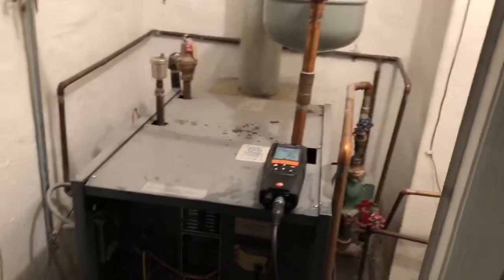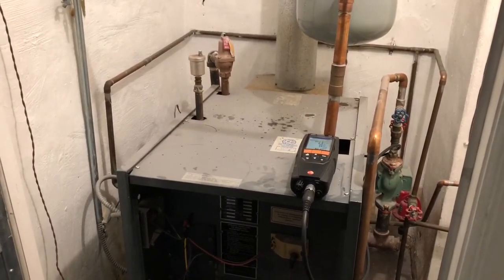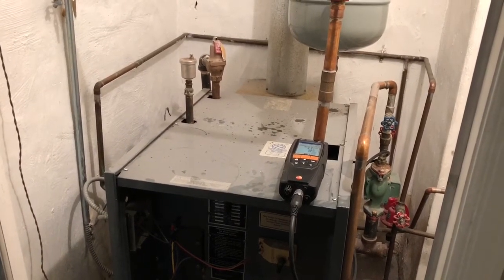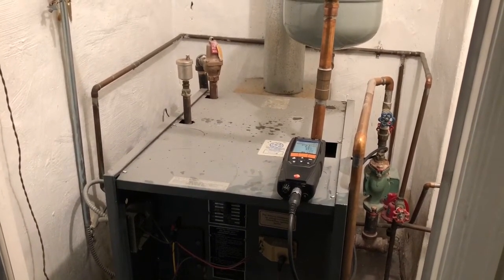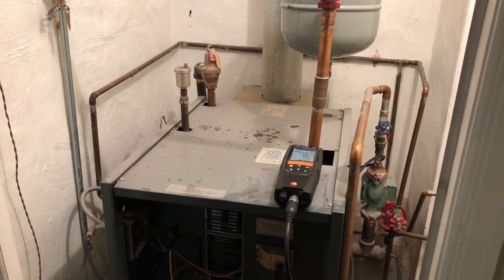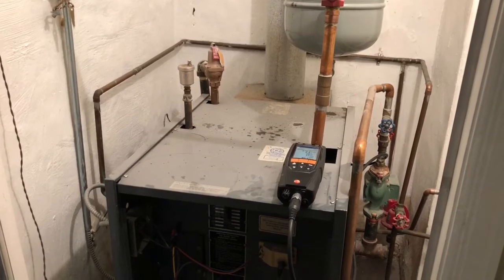What I found was that the pressure was very low on the system, like zero. The client advised me that last week one radiator on the second floor was not heating up, so they tried to bleed the radiator and got a little bit of air out, but no water ever came out — but it started to work.